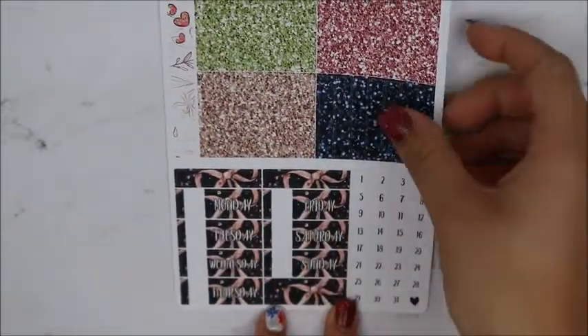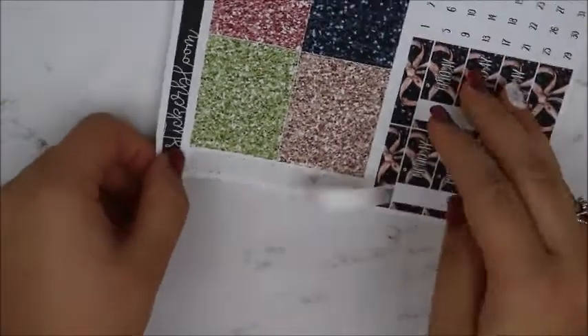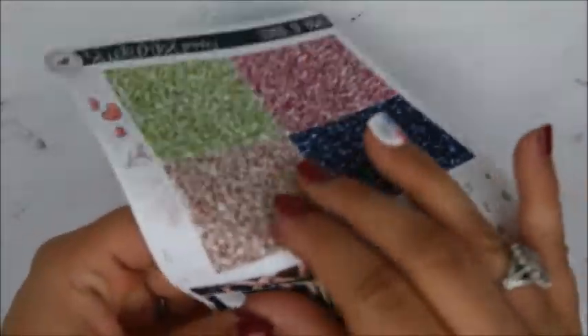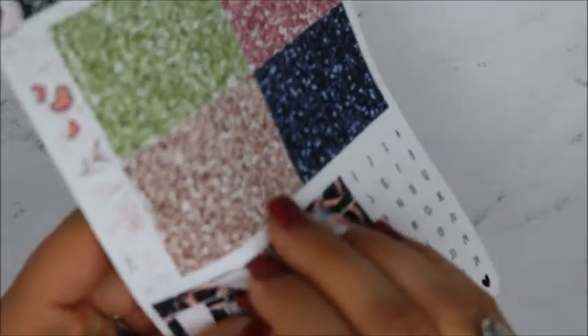And these are — is this a full washi strip? Yeah, this is a full washi strip, so you get like an extra full washi strip right there. And then these are just like the size of a header. So that was everything from Sticker Bloom.